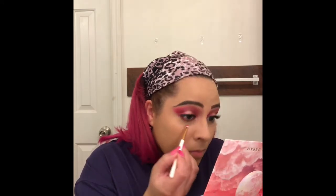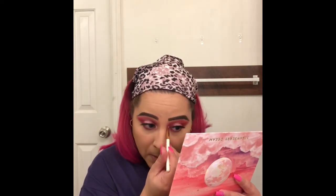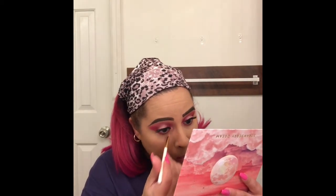We're going to finish up the eyes. I'm taking a smudger brush and the Sunset color really close to my waterline. Then taking the same brush into the Skyline color and blowing it out a little bit on the bottom, just taking it down. Same brush going into a lighter color for the inner corner to give it some brightness.